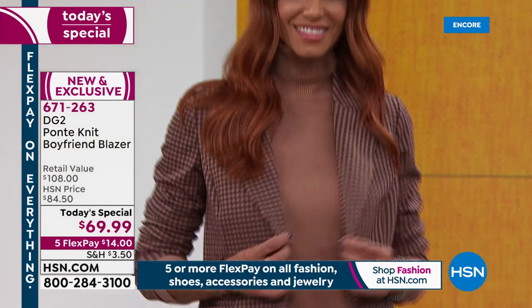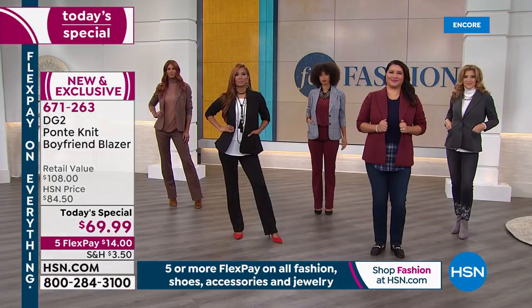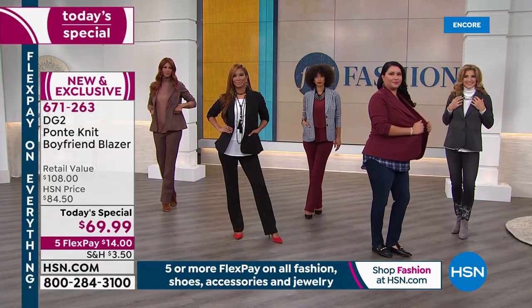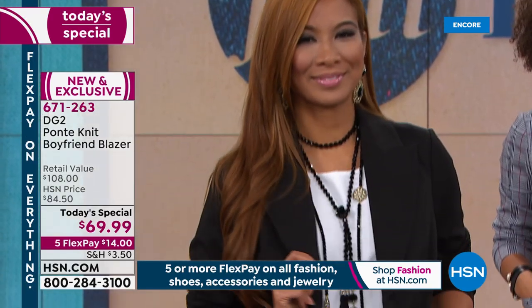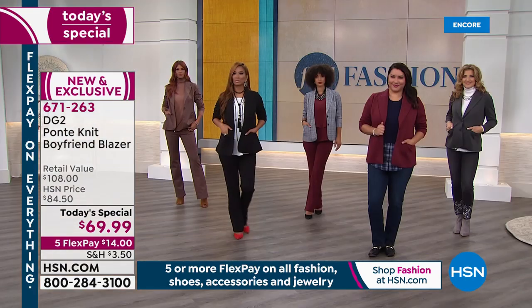We're streaming live on Facebook, so we want to hear your comments. Remember, this is one day and one day only. Extra small through 3X, 27 and a half inches in length. All machine washable. Let me go over your choices once again.